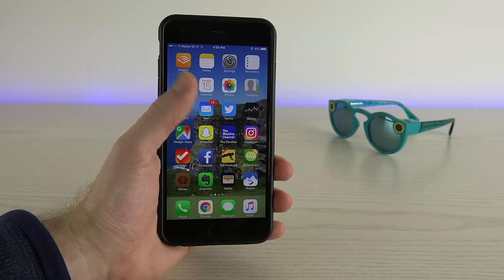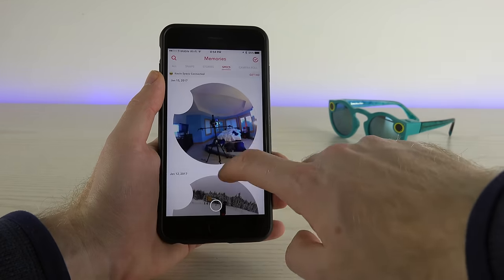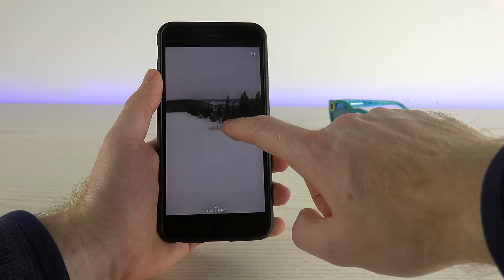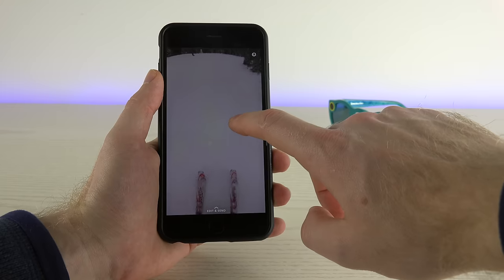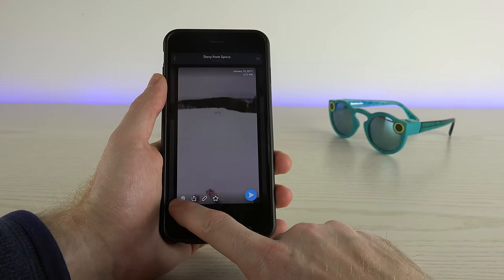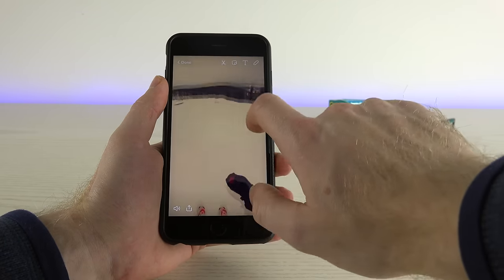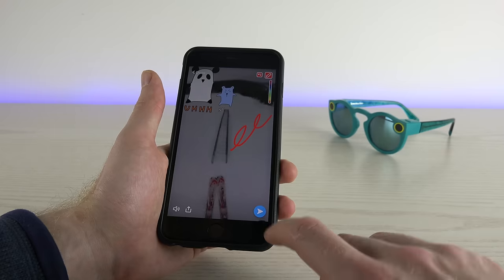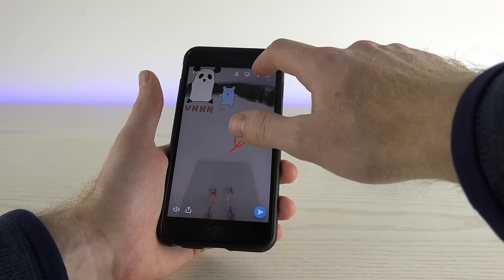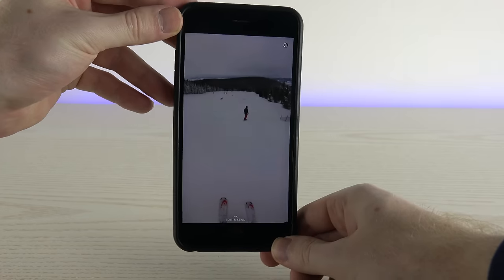Setting up and using the Spectacles is super easy. It saves all your pictures and videos in the Memories section of the Snapchat app itself, where you're able to look at everything you took. It does take some time to sync up with your phone because it uses Bluetooth, but then you can select the different videos you want. Just like a normal Snapchat, you can add geo-filters, tags, edit text, or any of that goodness like a regular Snapchat.